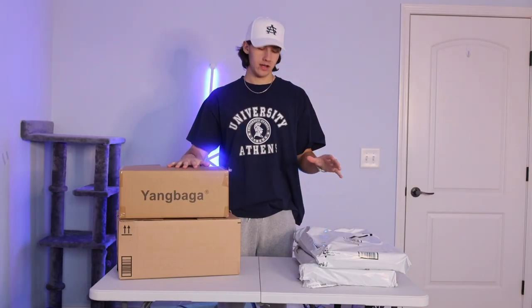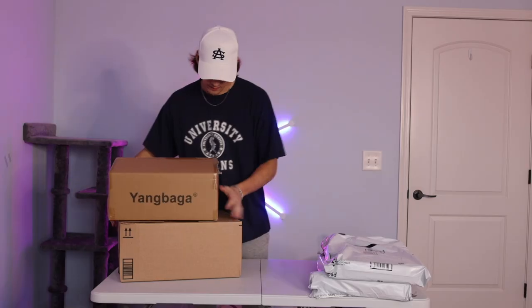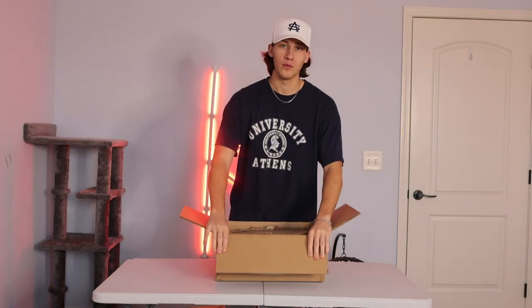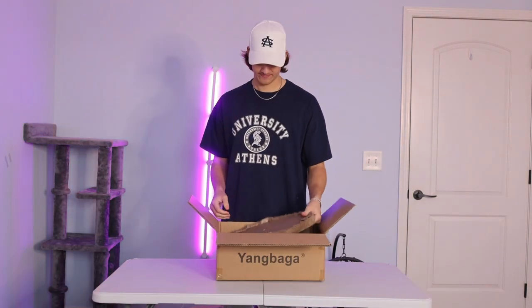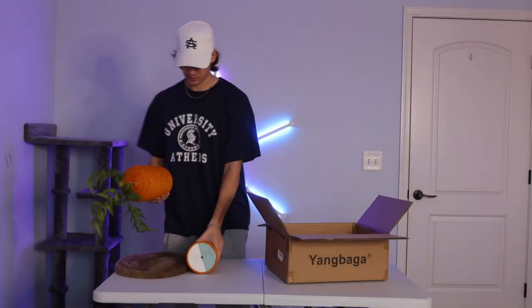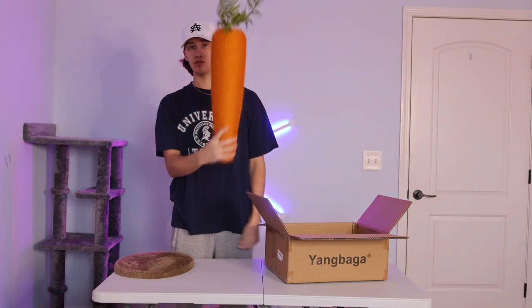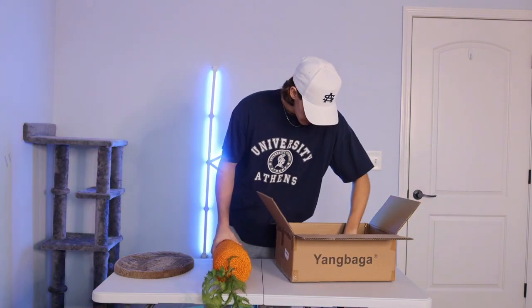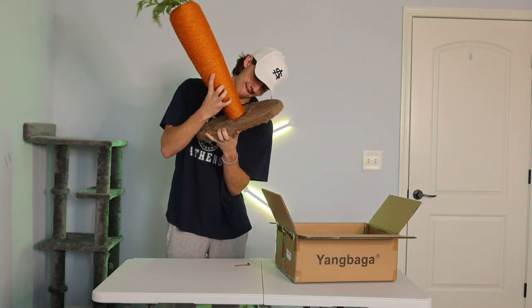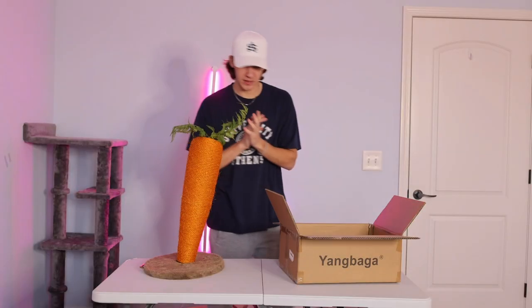It is a few days later. We have all the packages and I'm hoping everything's in here. I ordered four things, so it should be everything. I peeked into this one because it didn't say Amazon, so I didn't know what it was, but I do now. Weird item number one is the carrot. So let's put it together — this thing is huge, it's pretty big.